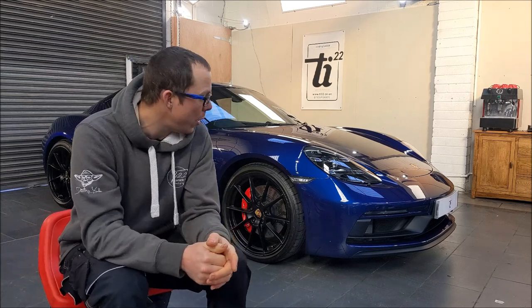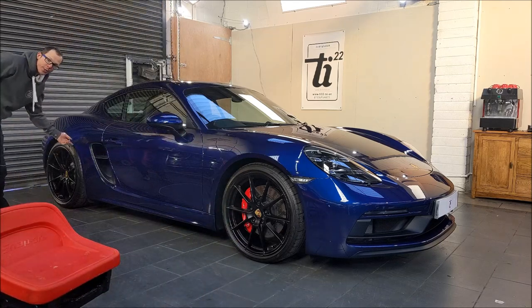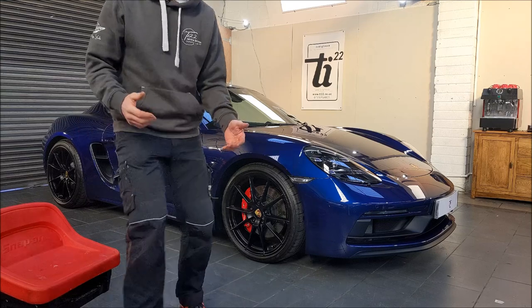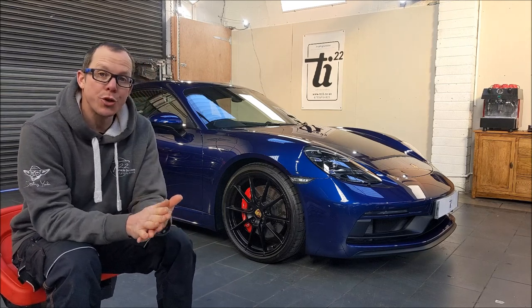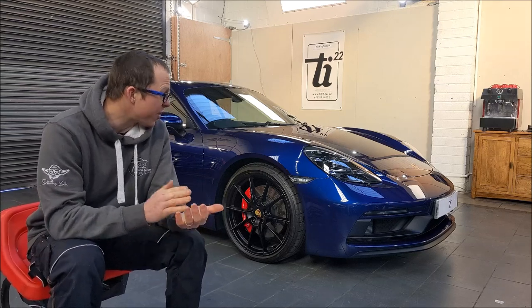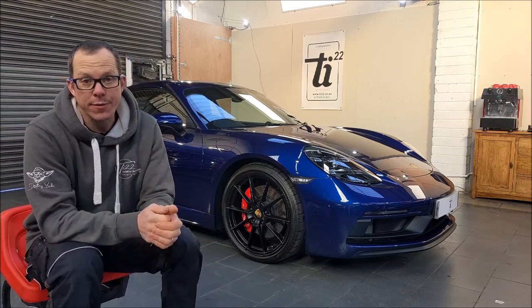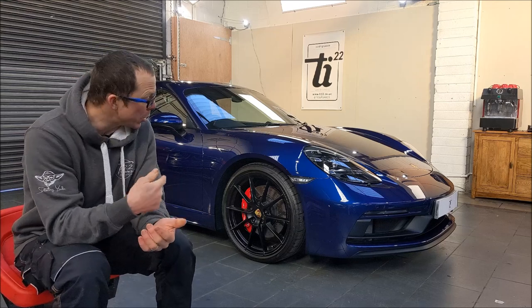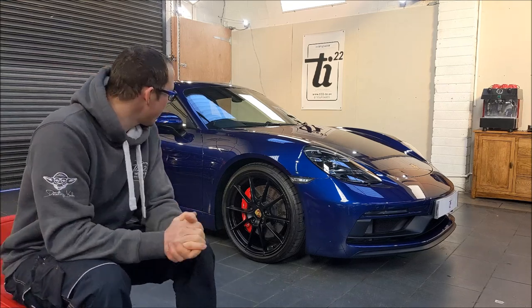The car has returned for some paint protection film to both sides — basically between the two wheels. This back section here around the vent and the bottom sill has just been covered in the brilliant Xpel Ultimate Plus PPF. The car originally came in when it was new for our standard new car ceramic coating detail, and the customer noticed it had already started to pick up chips at a thousand miles. Pretty quickly after picking it up, a couple of chips appeared, so it was booked back in for PPF, which we've just finished.